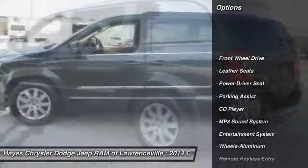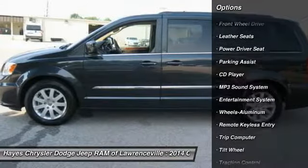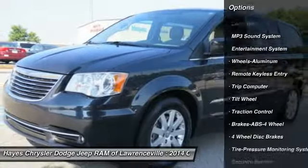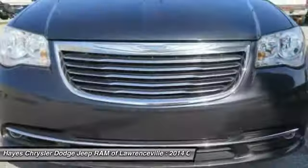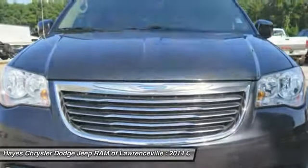Anti-lock braking system, traction control, quad seating, air conditioning, power steering, home link garage door opener, aluminum wheels, cruise control, rear defrost, climate control automatic.